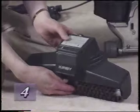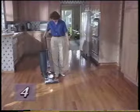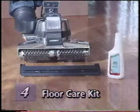The optional Kirby floor care kit was designed primarily for homes with hard surface floors. With this kit, your G4 can be used as an effective cleaning and polishing system for wood, vinyl, or ceramic tile floors. The floor care kit contains a floor care nozzle, a brush roll, a bottle of Kirby floor polish, and a hard floor pad.